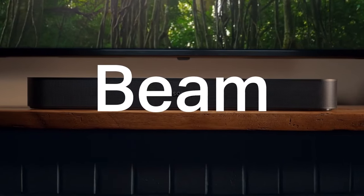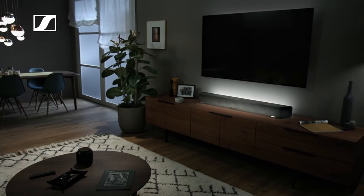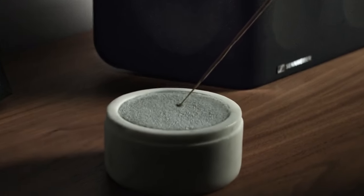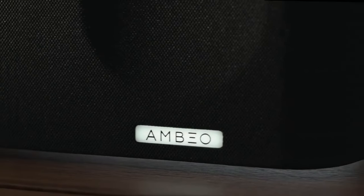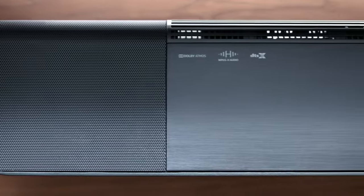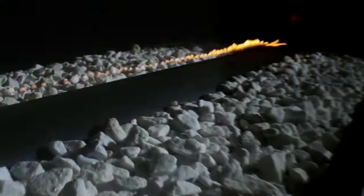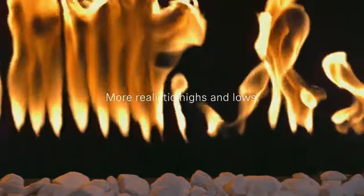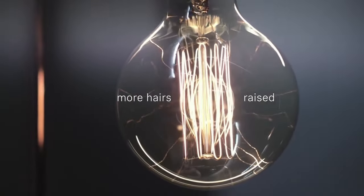Number two: Sennheiser Ambeo Soundbar Max. The Ambeo soundbar utilizes Sennheiser's proprietary 3D sound technology, supporting formats like Dolby Atmos and DTS:X, which provide multi-dimensional sound by adding height channels. Built-in microphones calibrate audio output based on your room's specific characteristics, ensuring optimal sound quality regardless of layout or acoustics. Multiple speaker drivers are positioned strategically to deliver precise sound imaging and spatial effects, creating a lifelike soundstage.